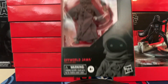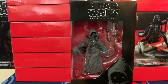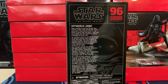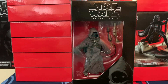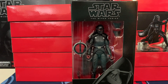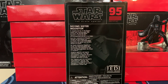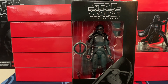Followed by number 96, which is the Off-World Jawa. I believe this one is actually from The Mandalorian — as you can see, this is number 96. We have number 95, which is the Second Sister Inquisitor from the new video game. It actually looks pretty interesting.